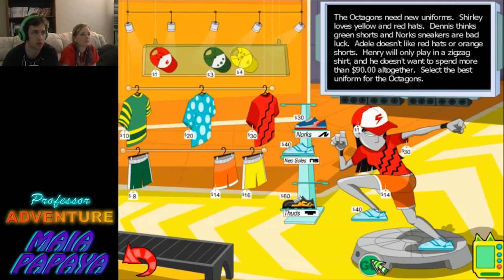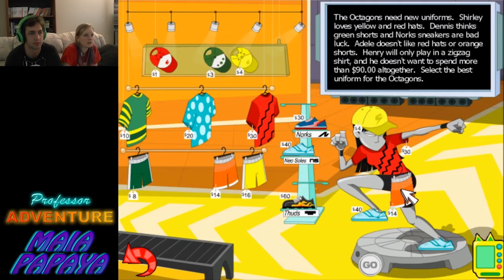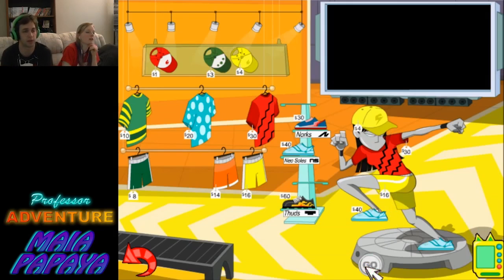Oops! Better review that problem and try that game plan again. Shirley loves yellow and red hats — we've got a red hat. Dennis thinks green shorts and Nork's sneakers are bad luck — we don't have those. But Adele doesn't like red hats — so we're going with the yellow hat. And Adele doesn't like orange shorts either. I feel like we're over budget now. Can we use a green shirt? It adds up to 90. Click on the 8. Done!